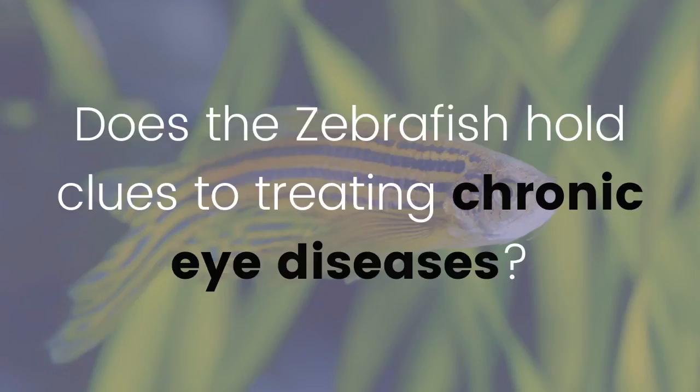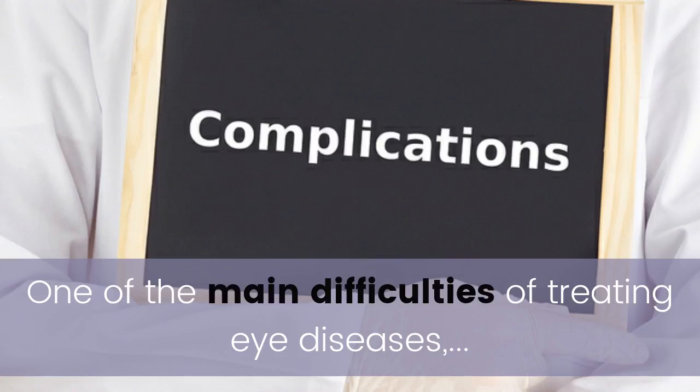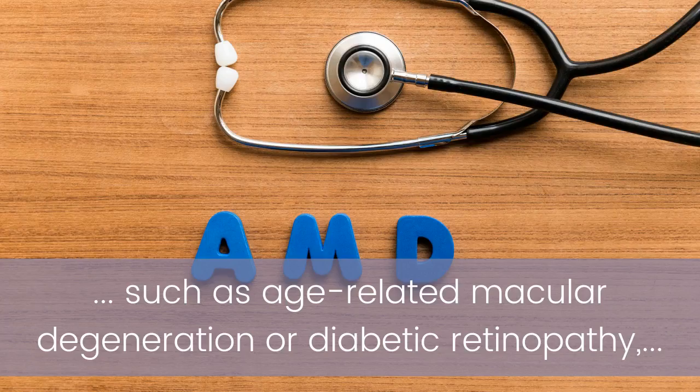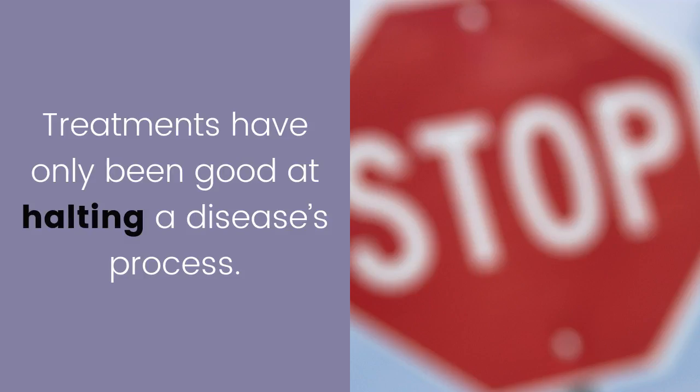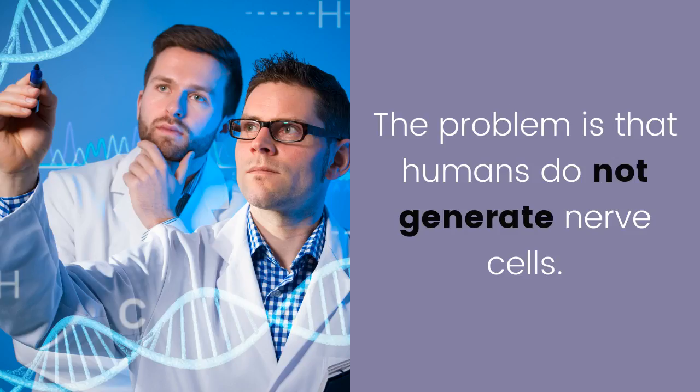Does the zebrafish hold clues to treating chronic eye diseases? One of the main difficulties of treating eye diseases such as age-related macular degeneration or diabetic retinopathy is the damage to the nerve cells as a result of the disease. Treatments have only been good at halting a disease's process. The problem is that humans do not generate nerve cells.